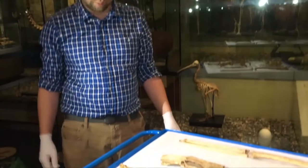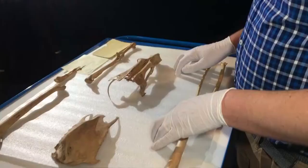Researchers are putting together the pieces to find out more about the New Zealand native bird, so different from the Australian version commonly seen today.